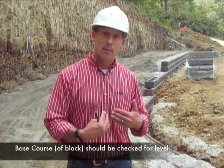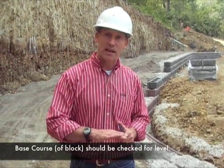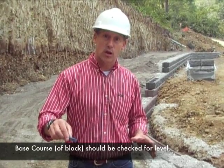The next thing you need to review is the base course. The base course should be checked for level by the design engineer who is reviewing construction. You want to know if the base course began as a level course, because later on in wall construction, if it is out of level, it may be an indication of settlement.